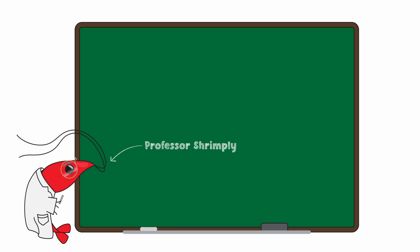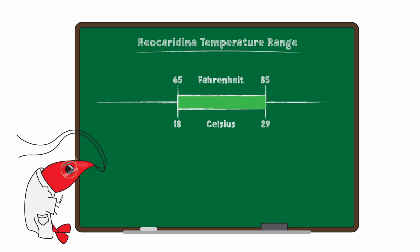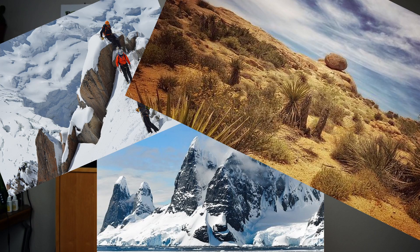To start off, when do you need a heater? Neocaridina do best at temperatures ranging from 65 to 85 degrees Fahrenheit. Cherry shrimp and other Neocaridina do best in these conditions because that's what they've evolved for. They're just like humans — we evolved for certain climates, while we've created clothes, air conditioning, all that sort of stuff to survive in much more extreme temperatures, like the Antarctic, Mount Everest, the Mojave Desert. Shrimp unfortunately have not done that — they don't have clothes.